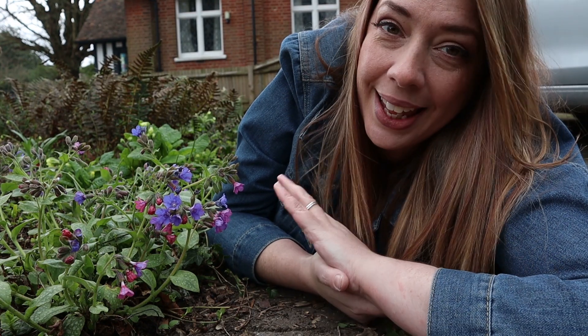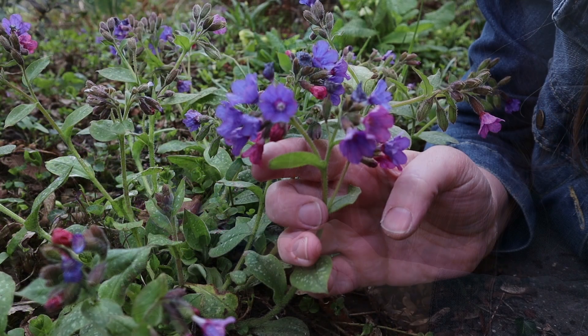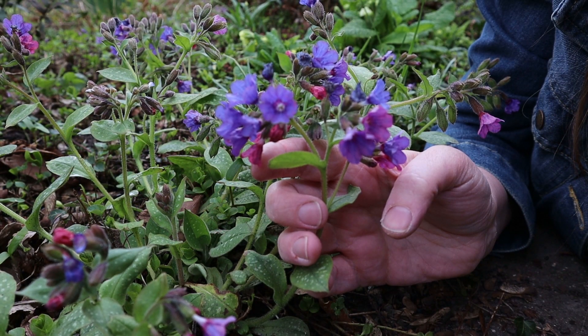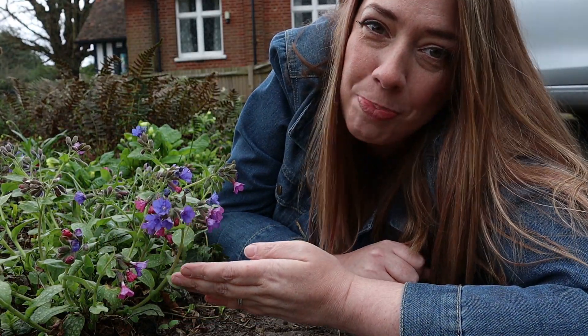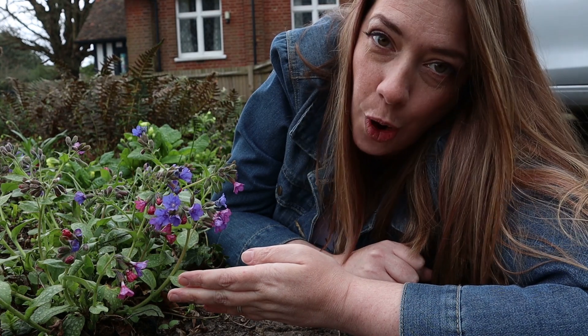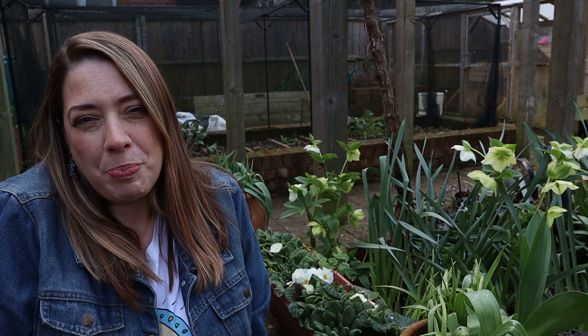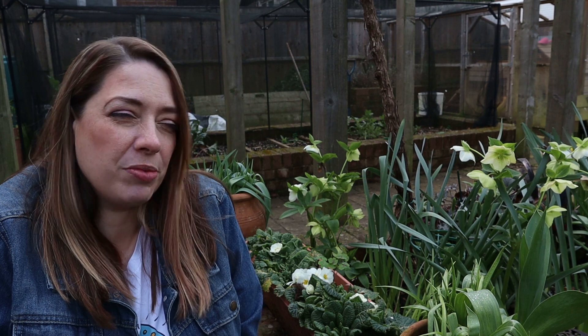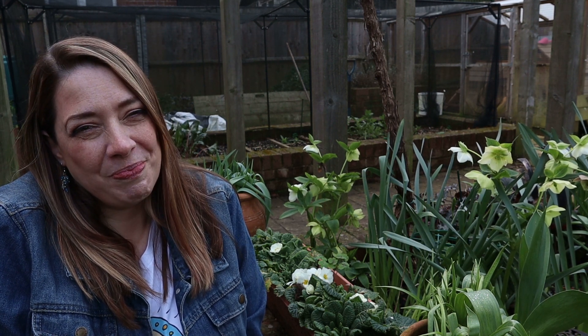I think the lungwort is a wonderful plant and I really welcome it here in my woodland garden. So a very big thank you to my first Plant of the Week, the pulmonaria or lungwort. I really hope you enjoyed my first midweek video. Please remember to tune back in for the weekend video, usually on a Sunday, and I'll see you next time. Bye!